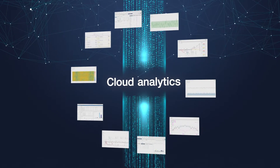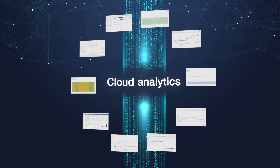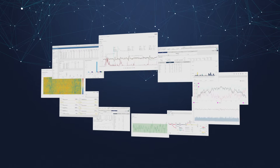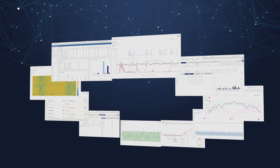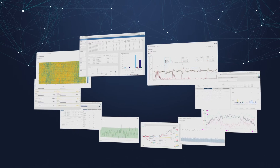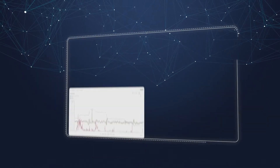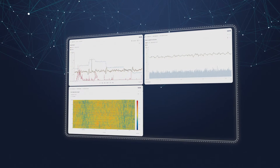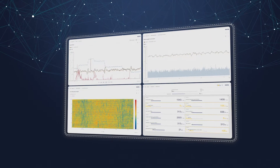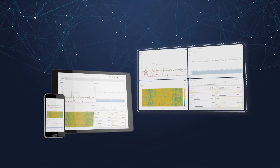With the intuitively operable cloud solution of Foyt, you lay the foundation for the digitalization of your papermill. It offers customizable and user-based dashboards for the visualization, analysis and monitoring of all relevant data in near real-time. Trends, profile charts, color maps, maintenance cockpits and reports can be created with just a few clicks and can be called up at any time on any mobile device.